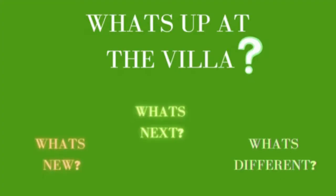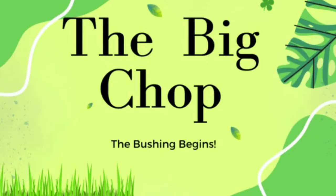So what is happening at the villa? What's new? What's next? What's different? Trust and believe guys, there's a lot going on at the villa. I'm going to start today with what I call the big chop. The bushing has begun at the villa — you know those trees and all the things I talked about in that second video — it's looking a whole lot better. A lot of clarity and a lot of clearing is going on.